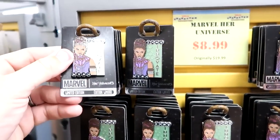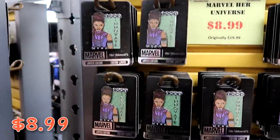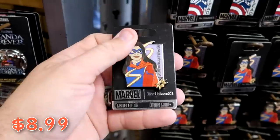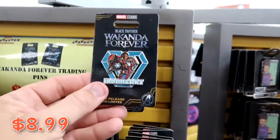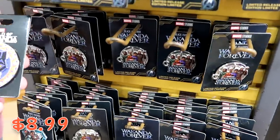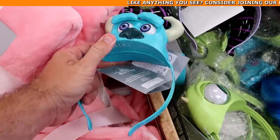Let's check out some of the pin offerings. This is Marvel Her Universe Limited Edition — really nice enamel work, $8.99 marked down from $20. They have a Lead pin, also limited edition, $8.99. They also have Ms. Marvel. They have a whole section dedicated to Black Panther and Wakanda Forever — the Iron Heart pin for $8.99, a really cool offering with all the characters from Black Panther, and the Black Panther mask — the enamel work is incredible, all $8.99.